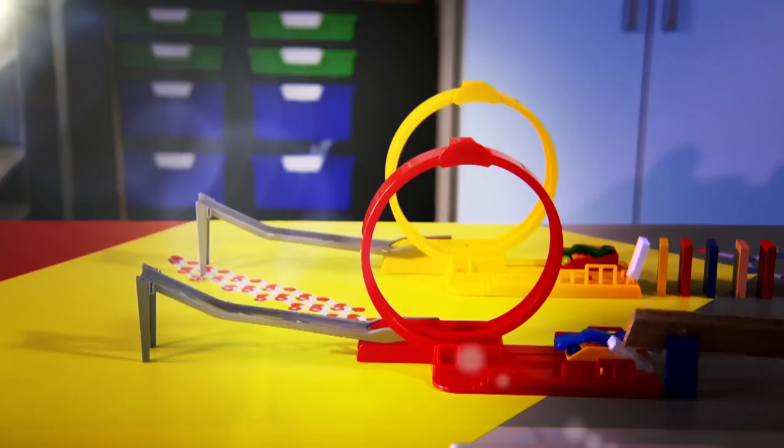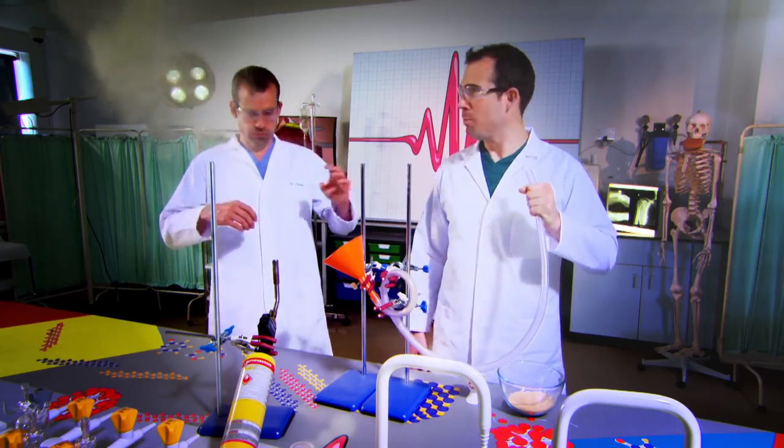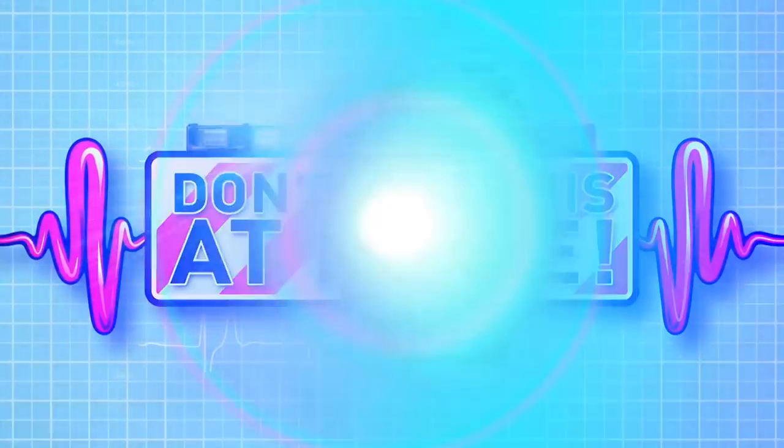Ready to see some amazing experiments? We're going to show you how your incredible body works. Just don't try anything you see here at home. Today, we're looking at a big skin mystery.